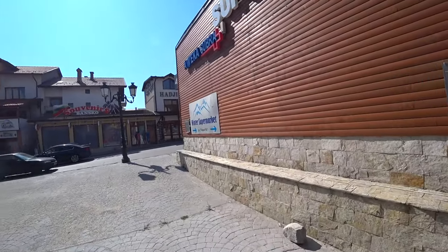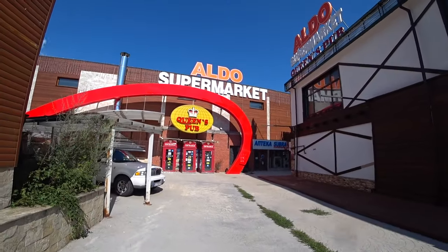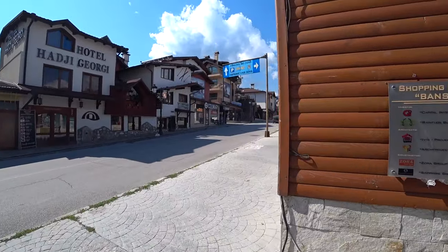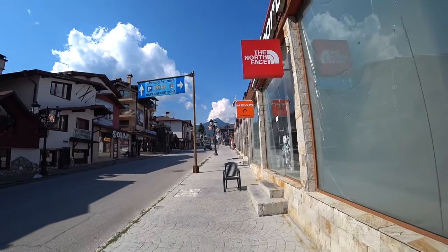The shopping center which is also in there is closed too. I guess that's what you get from not coming in peak season. Let's carry on up here.